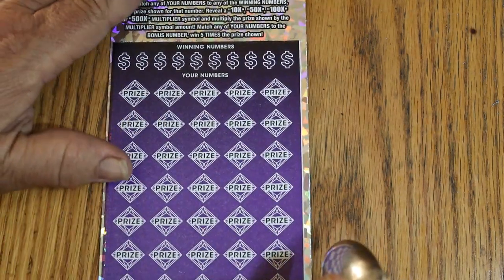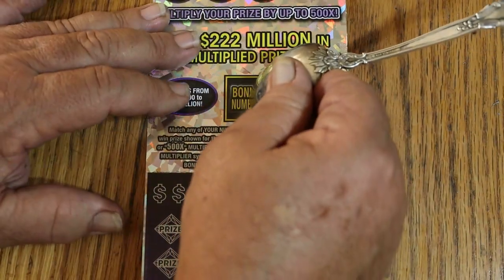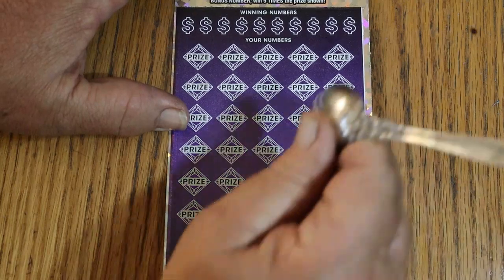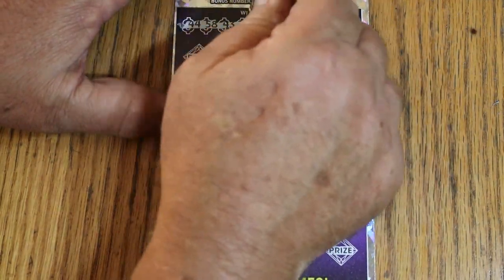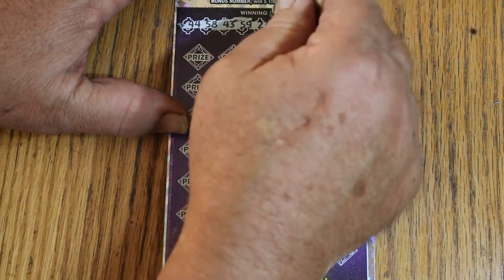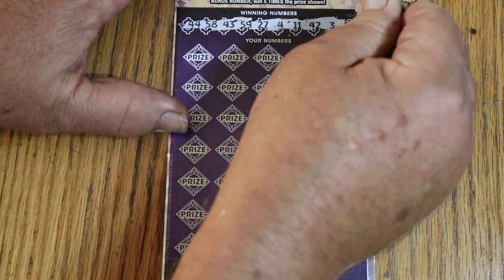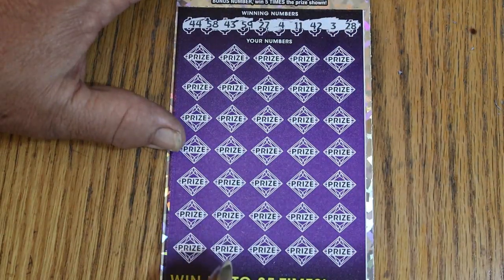All right, last ticket of the session — ticket 12. Bonus number this time is going to be 25. My numbers: 44, 58, 43, 59, 27, 4, 11, 42, 3, and 28. And we go.